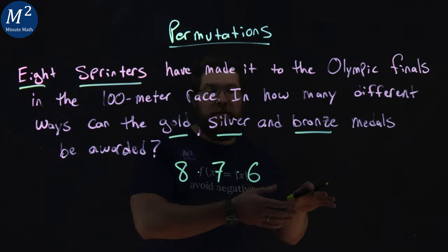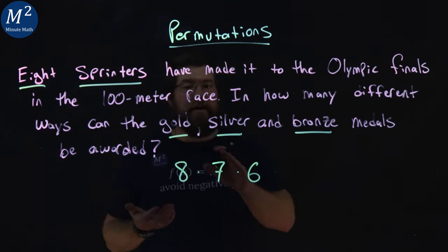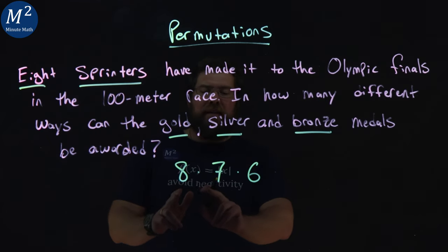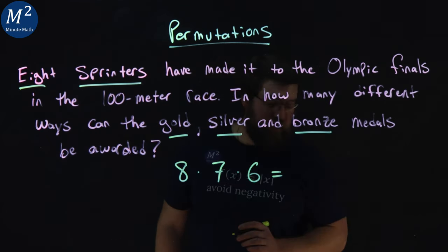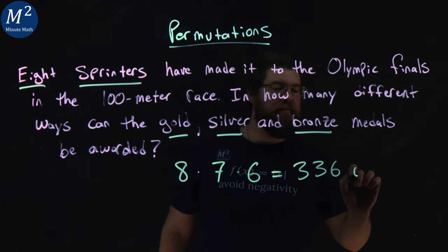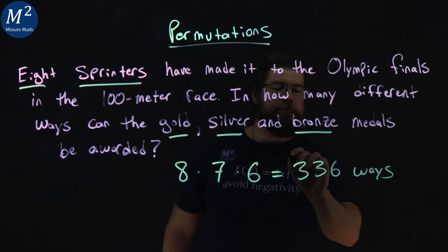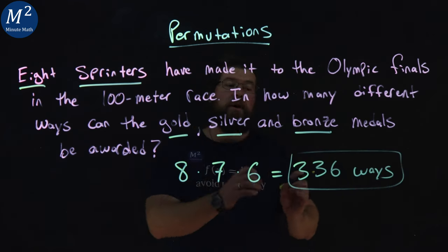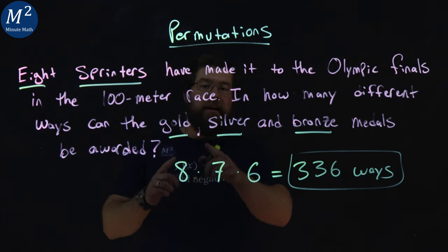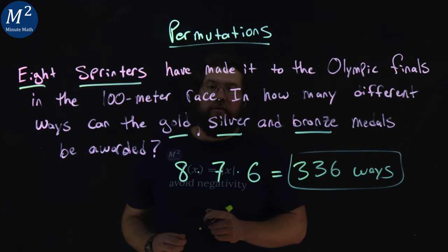After third place crosses, you're not making the podium, so we don't need to add that here. So we have eight times seven times six — multiply that out and we get 336 ways. There are 336 ways that the eight sprinters can get gold, silver, and bronze medals.